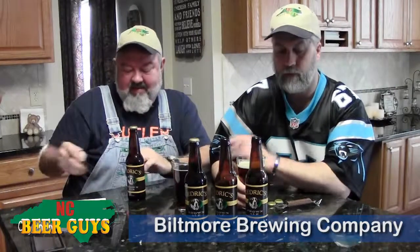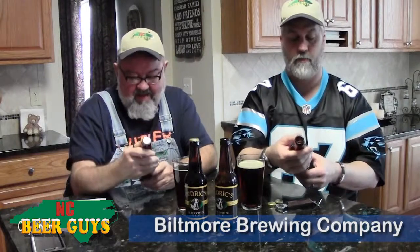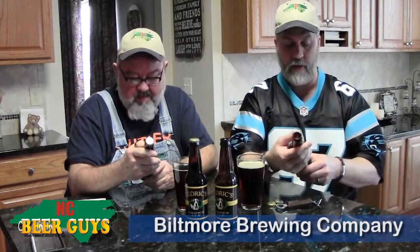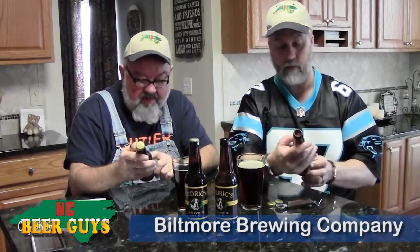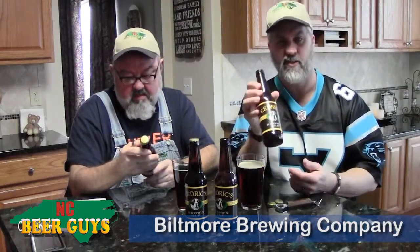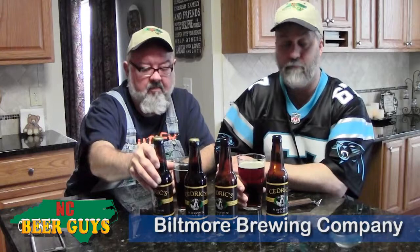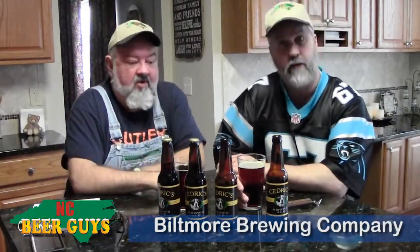Does the bottle give all that information? It says 'Brewed and bottled by Biltmore Brewing Company, Asheville, North Carolina,' and it's 5.5%. I thought they were going to say Highland down there. And this is 12 fluid ounces of good stuff — that's what it says. Like anyone else, they contract brew out. They made the recipe and all they're doing is having someone else brew it for them. It's done in North Carolina, so that's the good part.